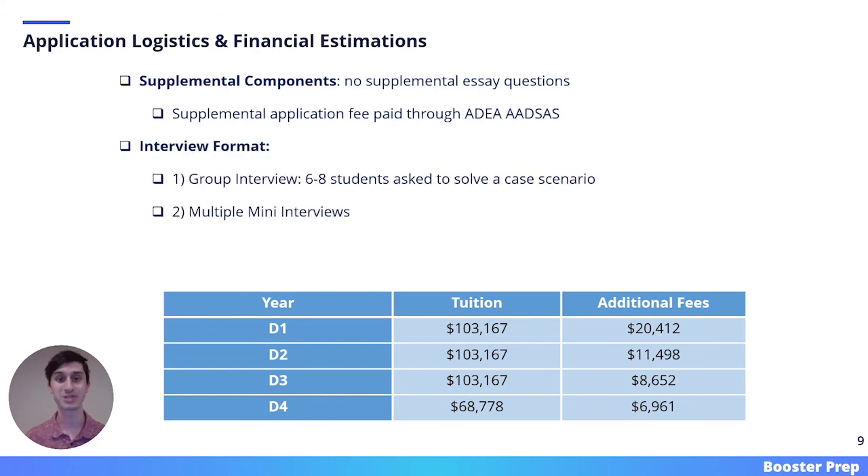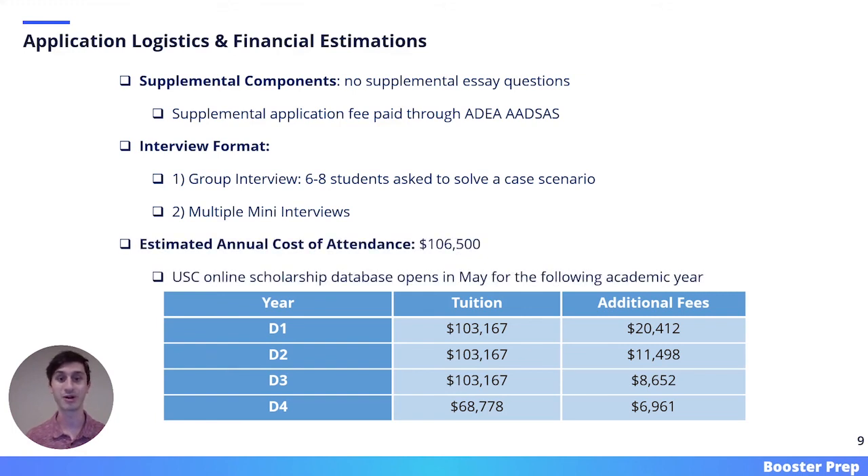USC's interview format has two parts. First, there is a group interview where six to eight students are asked to solve a case scenario. The second part of the interview follows an MMI format. The estimated annual cost of attendance at USC is $106,500, not including the cost of living and transportation. USC has an online scholarship database that opens in May for the following academic year, which you can explore to determine your scholarship potential.